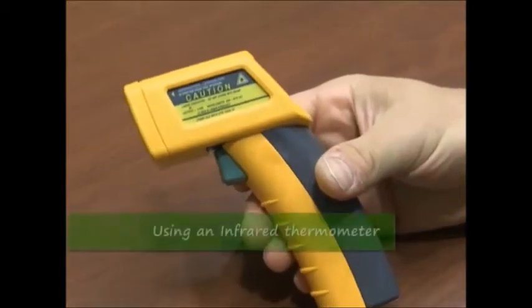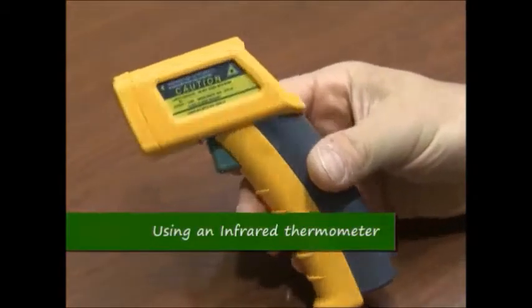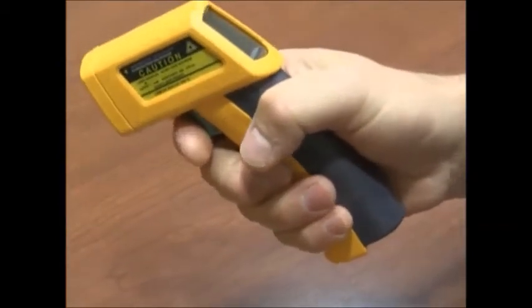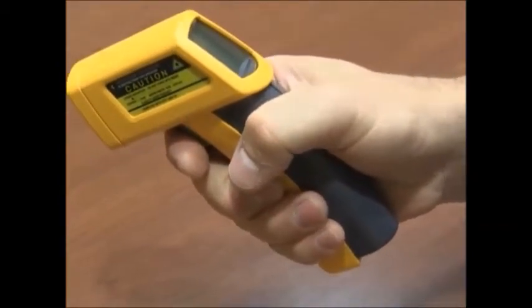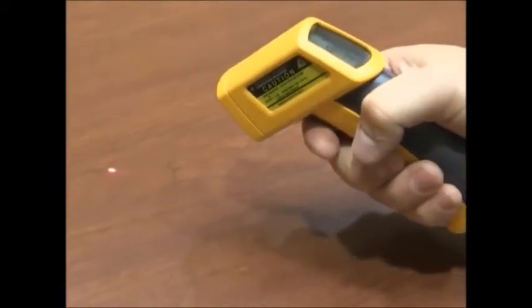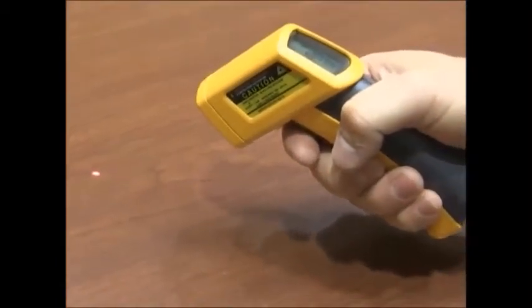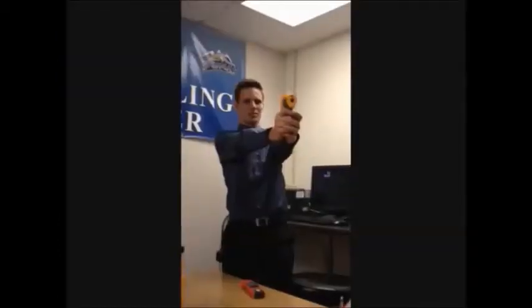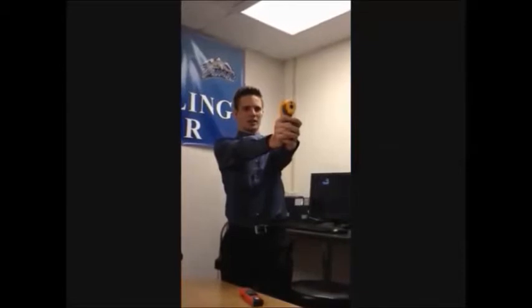This device is an infrared thermometer. When you want to take a reading, press the button and you'll see a laser target reading that surface. What you want to measure is an interior wall or a desktop, because that is the ambient temperature of the room.